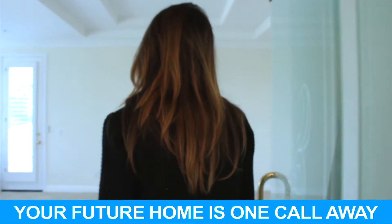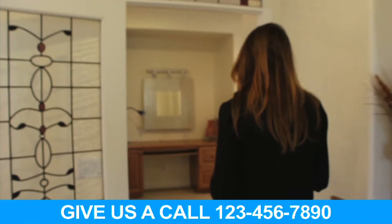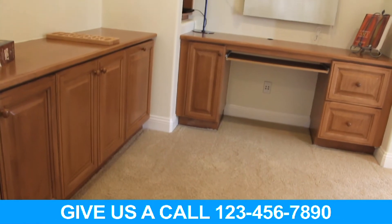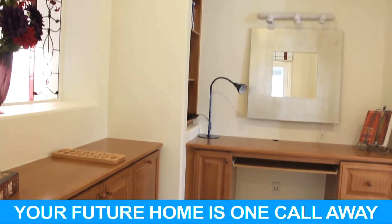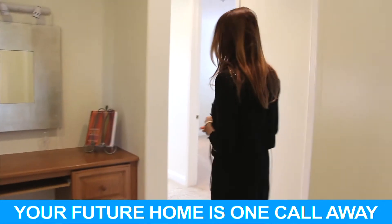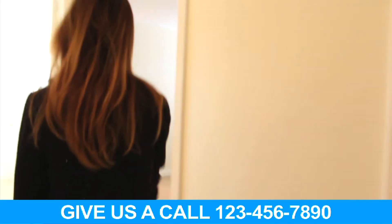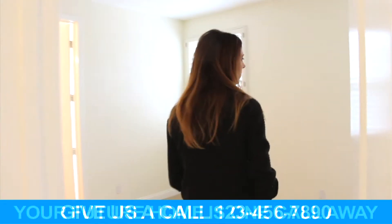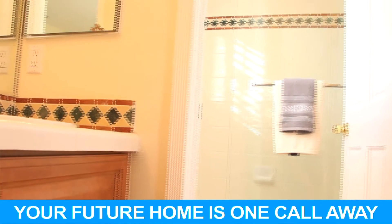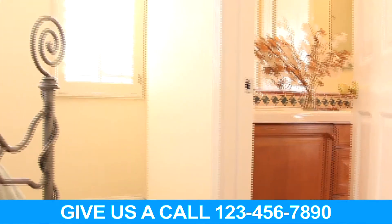There's a bonus space before entering the additional bedrooms — a homework space or tech space — with more built-ins and more stained glass, a really nice extra flex space. Three bedrooms are down this hall. The first one is ensuite with its own bathroom and a nice size closet. The next two bedrooms are Jack and Jill — they both have their own closets but connect through a shared bathroom, with tile backsplash and pristine, clean quality materials.